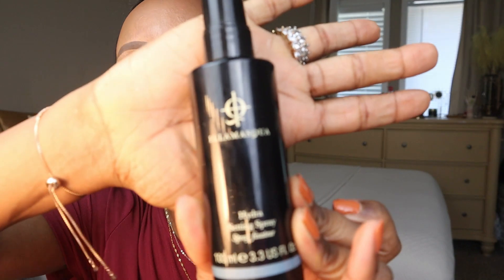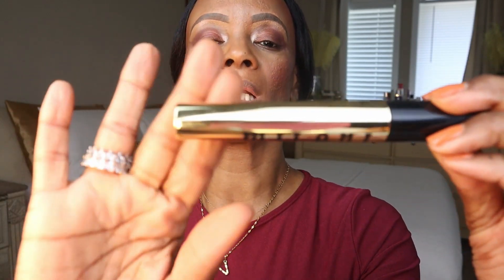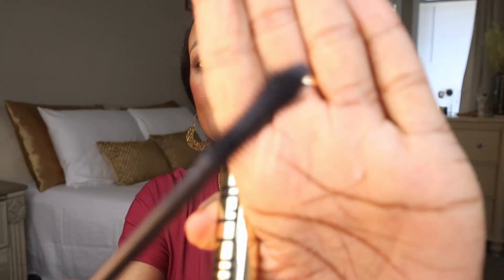For my setting spray today, I'm going to be using Ilomascas Hydra Setting Spray. Also for my mascara we're going to be using Milani's highly rated Anti-Gravity Mascara in black — one of my favorite drugstore beauty brands. I love it — it catches every lash. I don't even have to do the jiggle with this one.